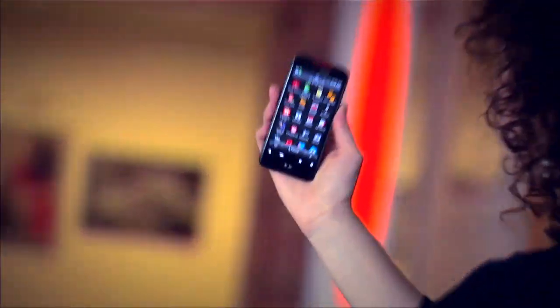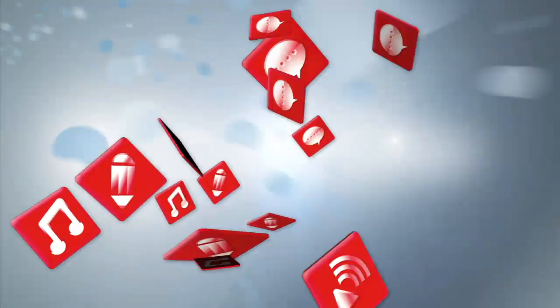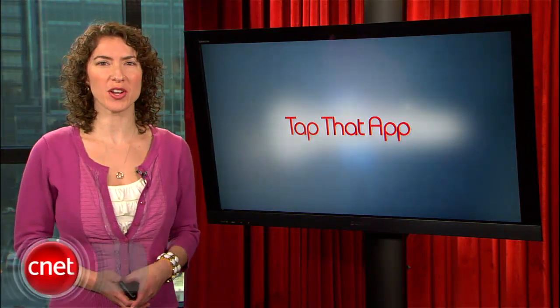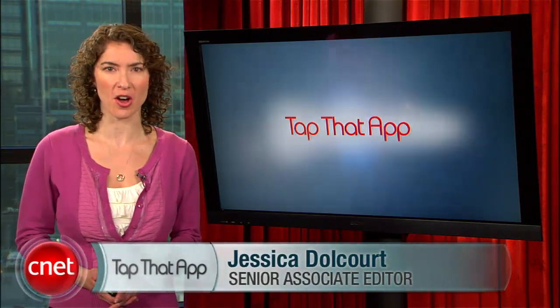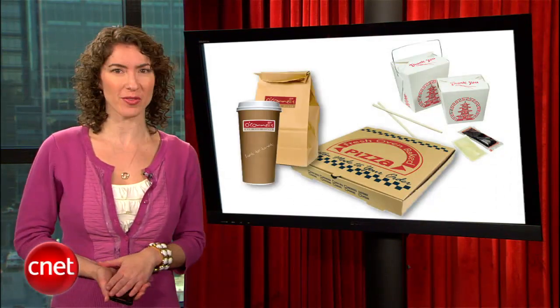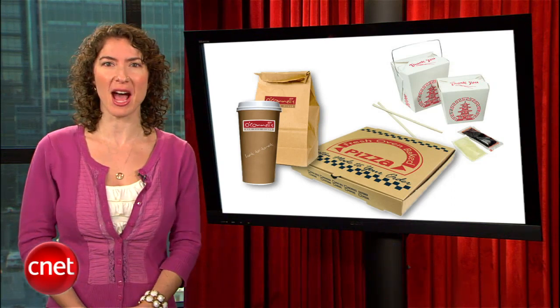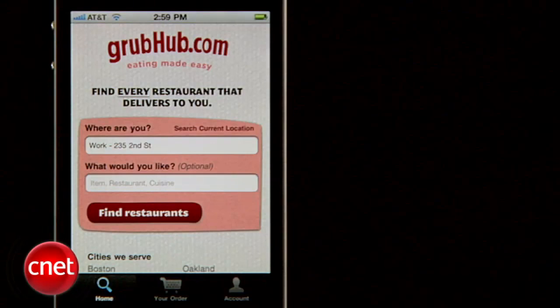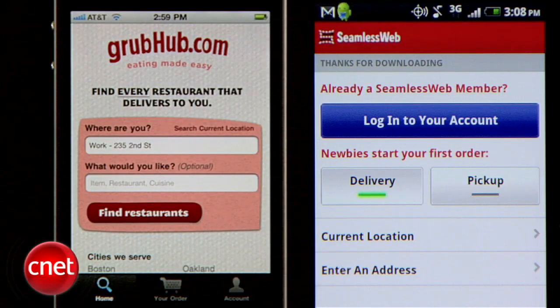Anyway, this week's installment of Tap That App is serving up some hot and tasty treats that bring the joy of ordering takeout to your phone, app style. Here's a good trick for the supremely lazy meal hunter who's always on the go. Instead of calling in an order for delivery, you can just create one with an app before you even get home. I'm Jessica Dahlcourt, and this is Tap That App, the show where we show you the latest and greatest mobile apps. This time, we're taking a look at Grubhub and Seamless Web on iPhone and Android.